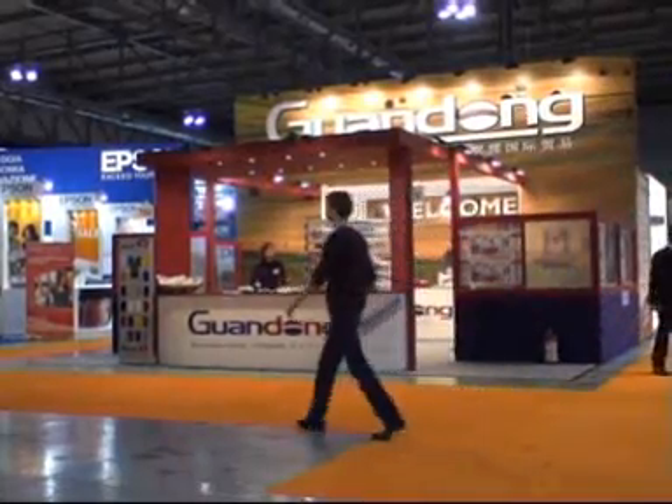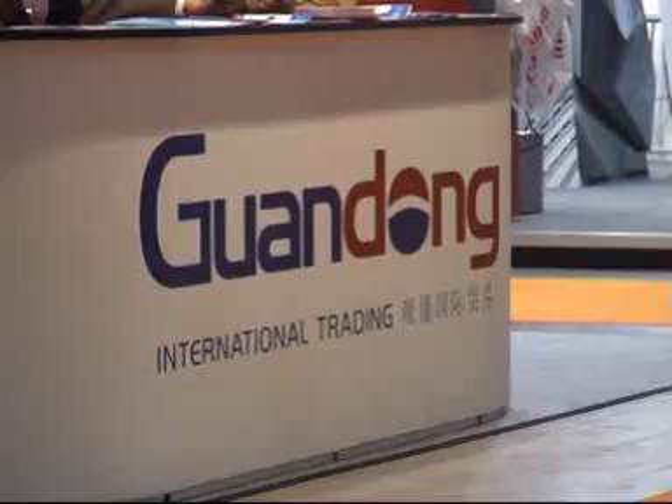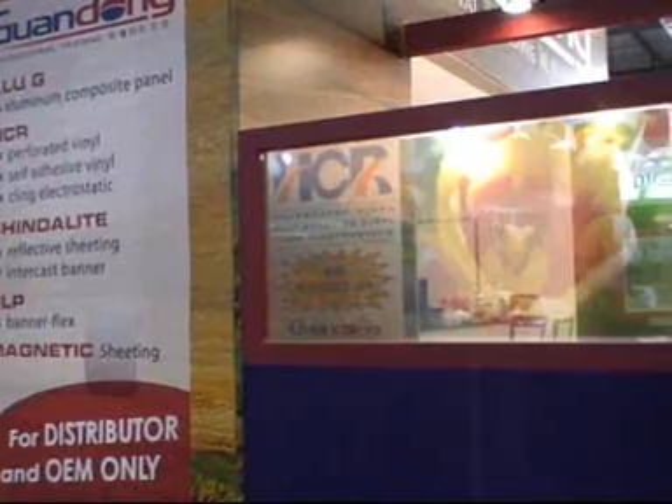Buongiorno, siamo al Viscom di Milano. Sono Daniela Tomaselli, responsabile dello stand Guangdong, e ci troviamo qua con il dottor Elmi e il nostro distributore per la Sardegna, il signor Lai. È l'imperatore della Sardegna: sono andato giù qualche mese fa e ho visto che praticamente la città era tutta sua, tutta addobbata dei prodotti della Neoneuropa, della Lai.